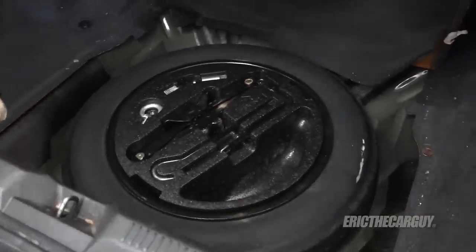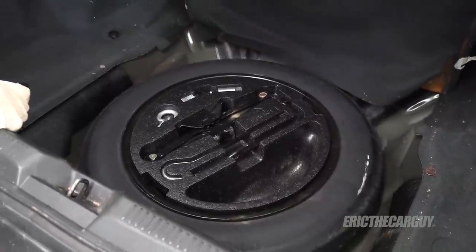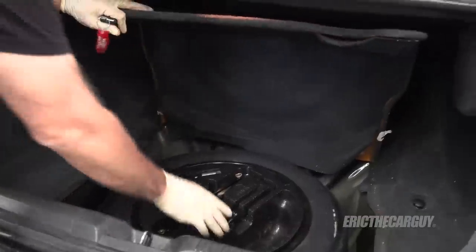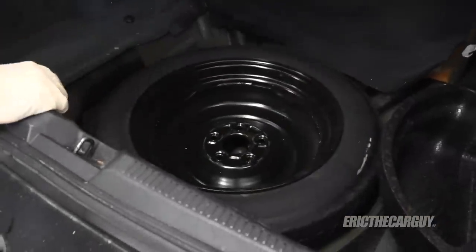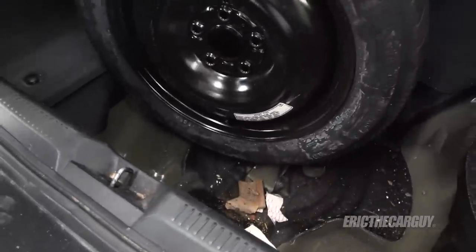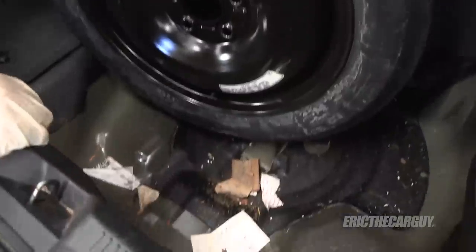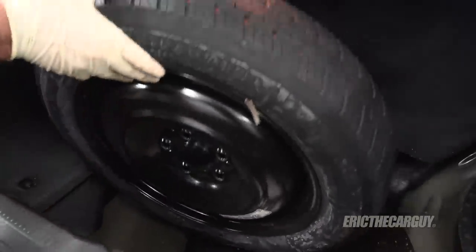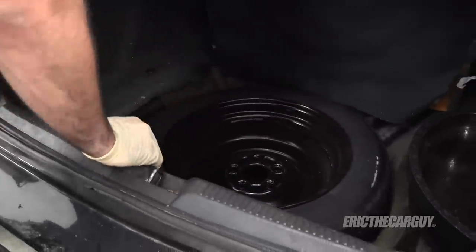I'm happy to see there's a spare here, though it looks like it's been used — and a used spare, to me, is evidence of not exactly keeping up with maintenance. The spare's hold-down is also missing. I'll top it off with air while I'm doing the oil change and look for a replacement hold-down at the salvage yard.